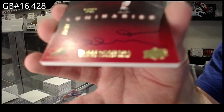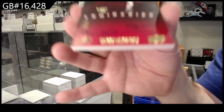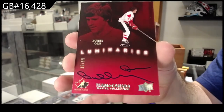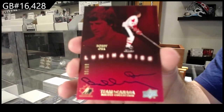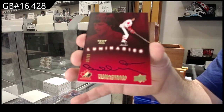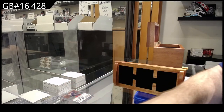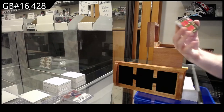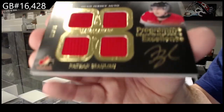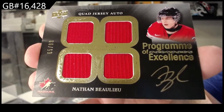Luminaries Bobby Orr — 99 Luminaries Bobby Orr. Program of excellence. The 99 of Bobby Orr.